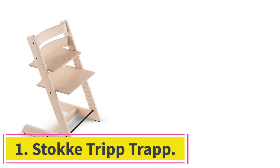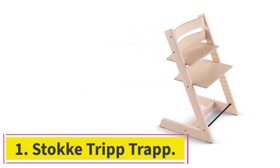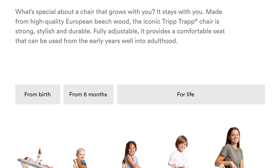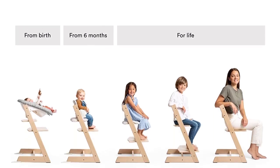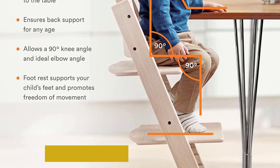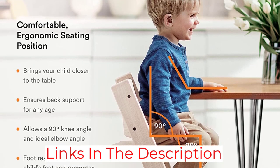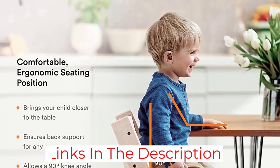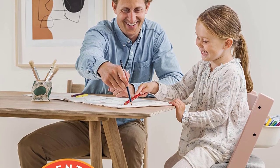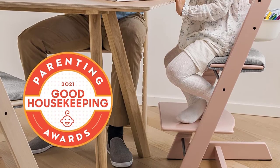Starting at number 1: the Stokke Tripp Trapp. We suggest the Stokke Tripp Trapp if you want a high chair that looks good with adult furniture and can be used from 6 months until the end of childhood and beyond. It's more expensive and harder to set up than our top pick, and you have to buy extra parts to use it with babies. But it's easier for older kids to get in on their own, and it's a very nice piece of furniture that you might keep forever or sell easily. Overall, it is one of the best high chairs you can buy.